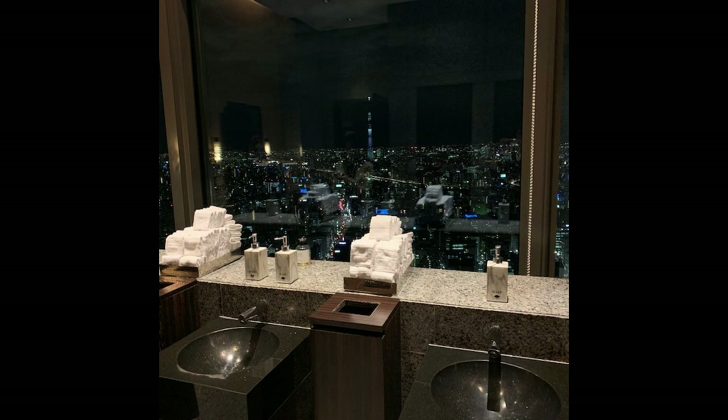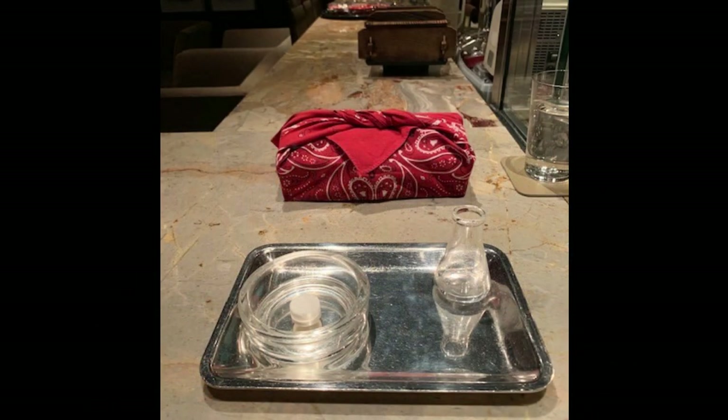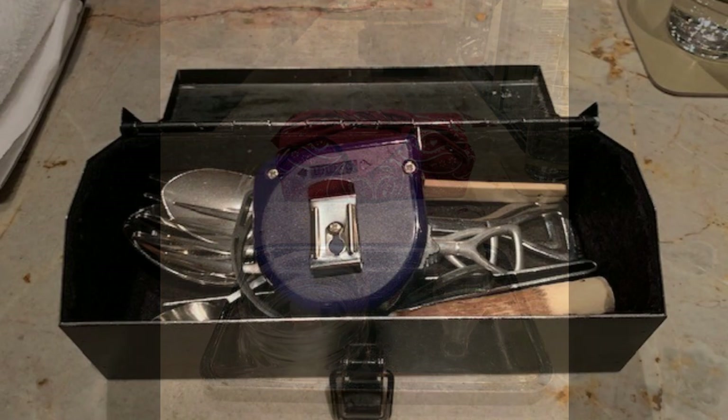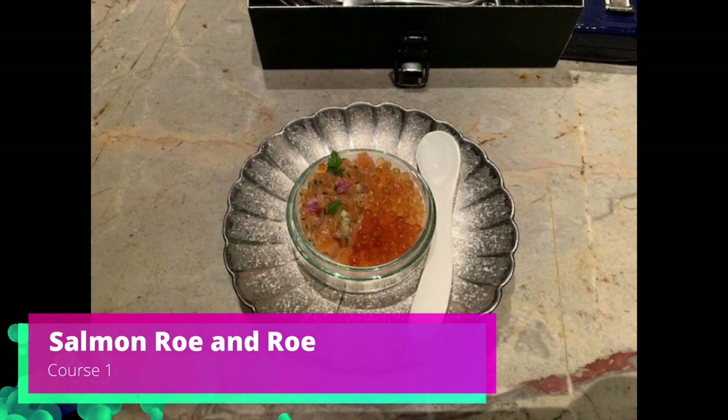Wave hello to Skytree! Tonight we have videos and pictures. Chef Ping and the chef working with him that night encouraged us to take both. Here is the hot towel — you pour hot water on the little capsule and a towel grows. Then you open up the toolbox where you have all the utensils; chef will tell you which ones to use with each course, and the menu is written on the tape measure. Course number one was salmon roe — only two of these were actually roe.